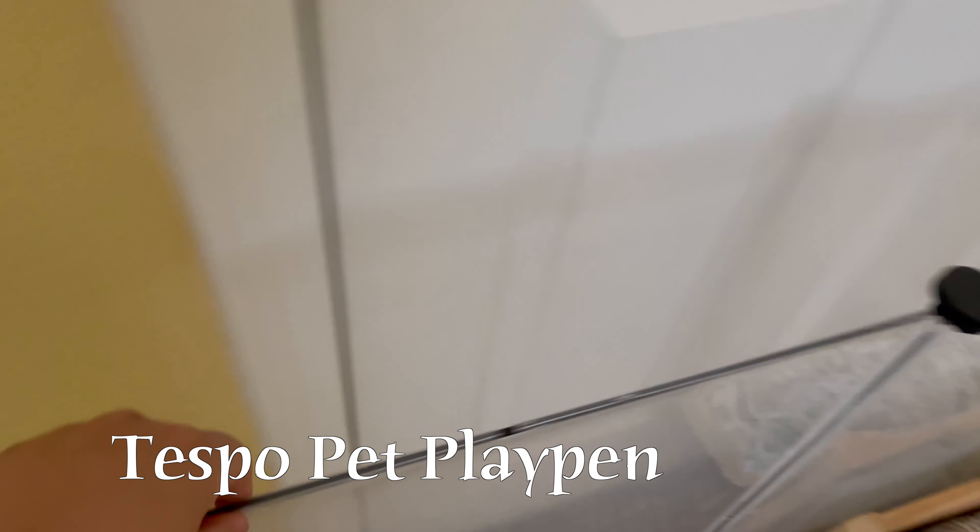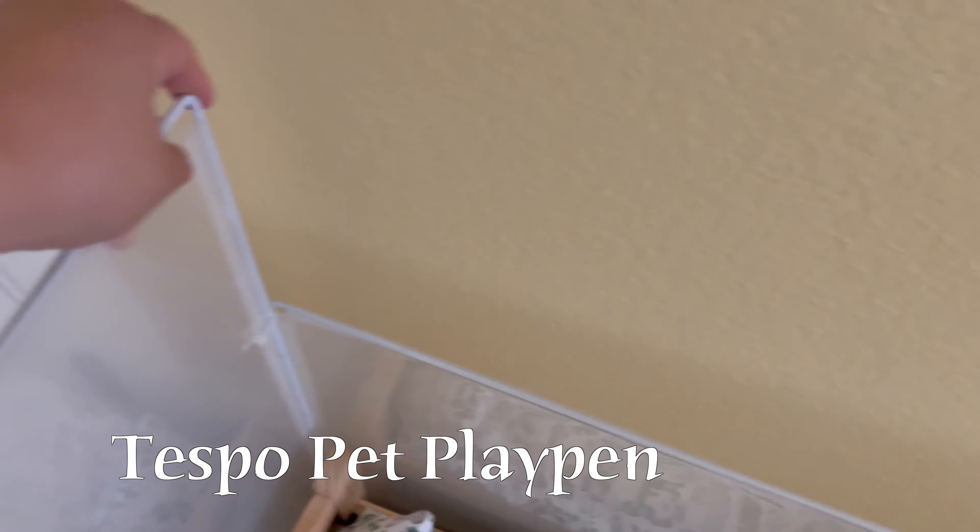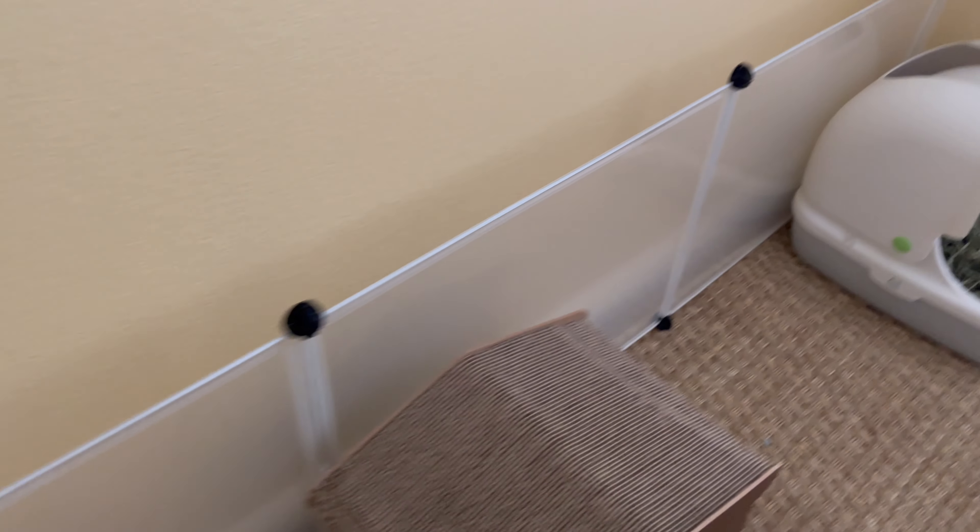This is a Tespo clear pet playpen that I got from Amazon. I decided to keep this just to outline the whole room and protect those baseboards. They're very light and easy to manage.